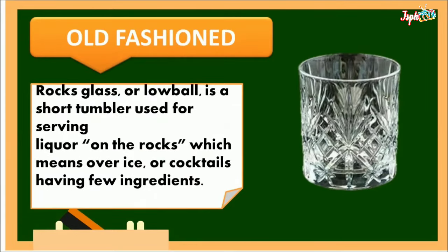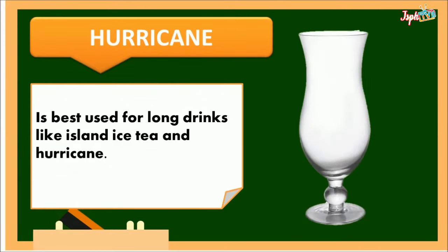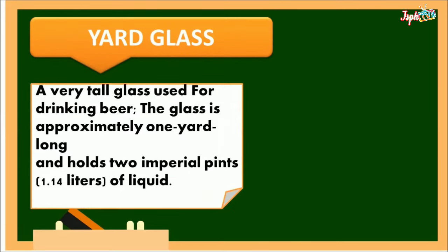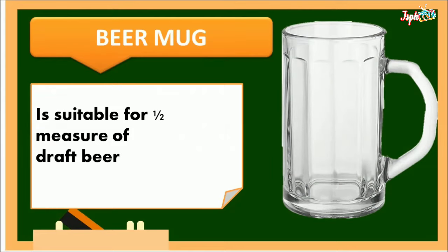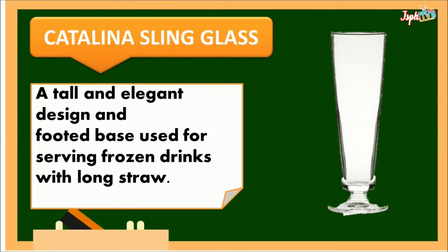Old Fashioned: a rocks glass or low bowl, a short tumbler used for serving liquor on the rocks — which means over ice — or cocktails with few ingredients. Hurricane: best used for long drinks like island iced tea and hurricane. Yard glass: a very tall glass used for drinking beer, approximately one yard long, holding two imperial pints or 1.14 liters. Beer mug: suitable for a half measure of draft beer. Collins glass: a glass tumbler holding 350 ml, used to serve a mixed drink named after Tom Collins. Catalina Sling glass: a tall and elegant design with a coated base, used for serving frozen drinks with a long straw.